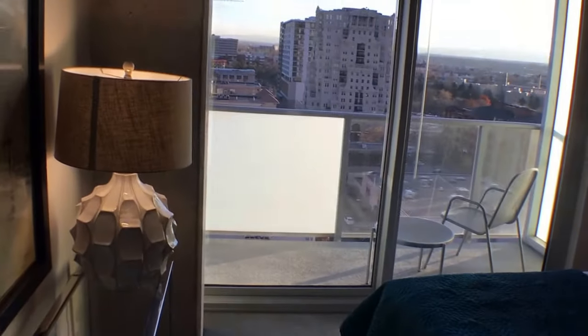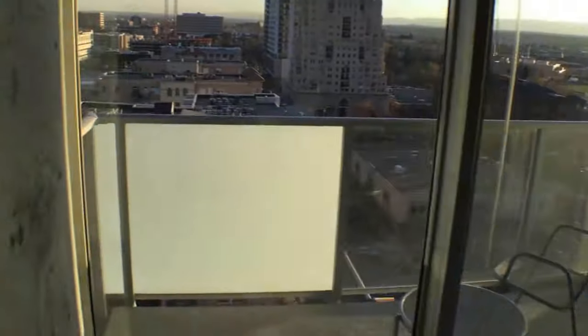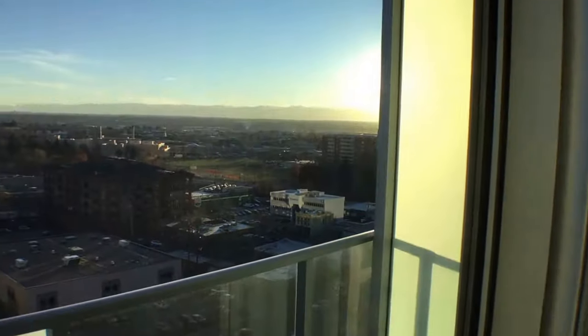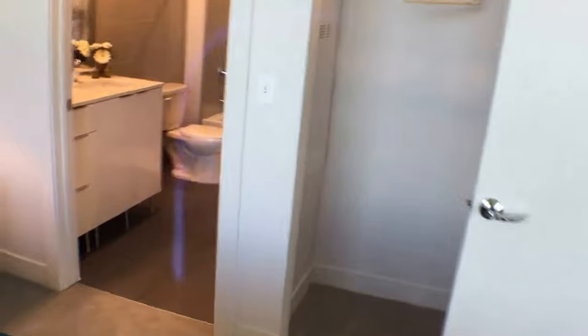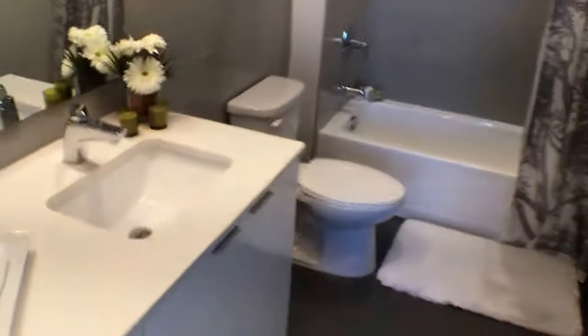This bedroom is also equipped with views, and as you can see, it has a balcony which leads out onto the terrace. Again, you have the mountains as well as downtown Denver. Here is the second bathroom.